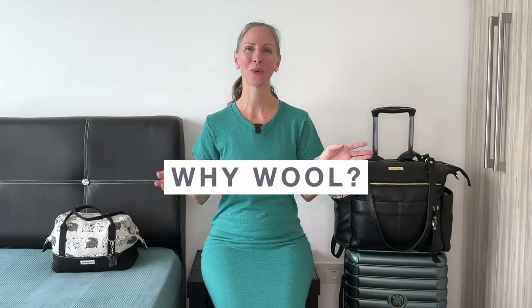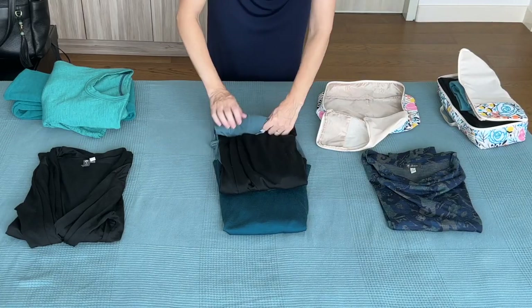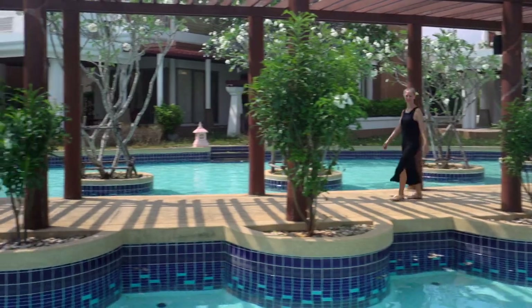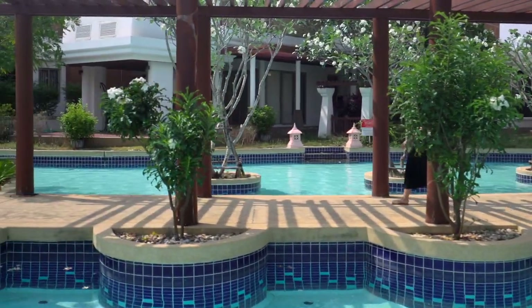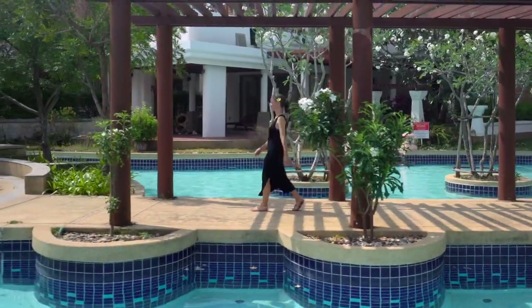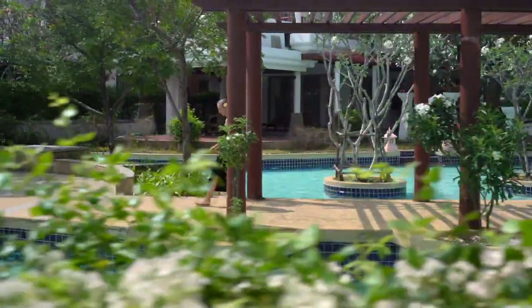Why am I packing mostly clothing made out of wool? If you're new here, I am a huge fan of wool. I love that it's a natural fiber so it's renewable and biodegradable. It's also soft and comfortable to wear. Thin Merino wool pieces are also compact, making them easy to pack. Our family is traveling long term and we normally travel in hot tropical humid weather, and I've found that Merino wool is my favorite type of clothing to wear in these conditions.